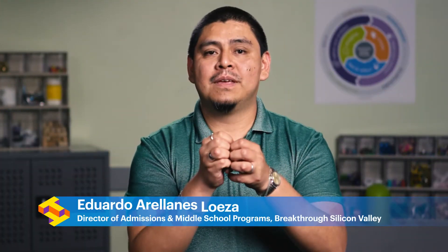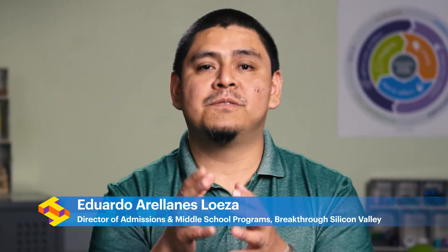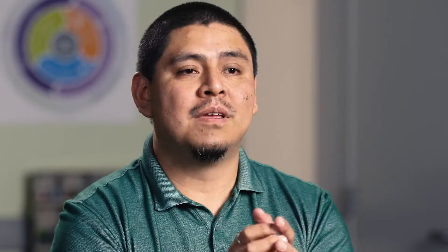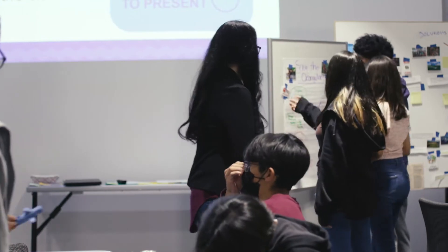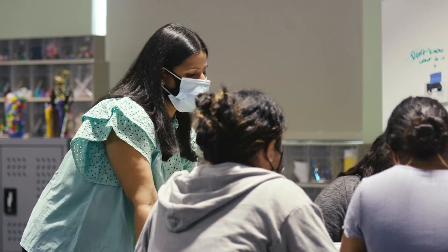You're getting a problem, and in this problem you're thinking of different processes. You're also getting objectives on potentially how to solve this problem, but you're not given an answer. And these students that are there with you as an educator, they're actually connecting — not only by themselves, but with a team — how to actually solve this problem.